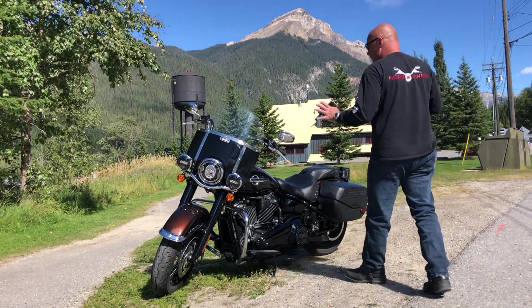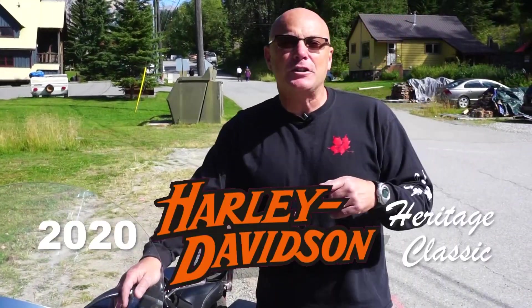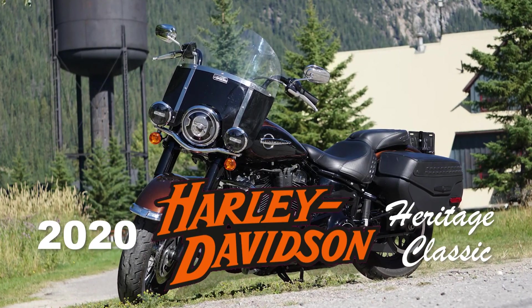This is the quintessential American cruiser. It screams rock and roll from end to end. This is the 2020 Harley-Davidson Heritage Classic, and it's our ride today on the L2R Review. Giddy up!